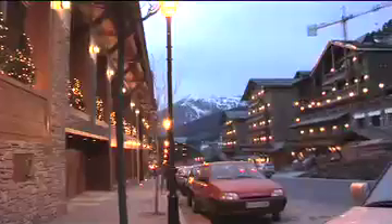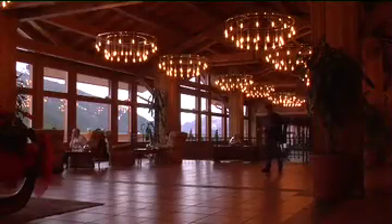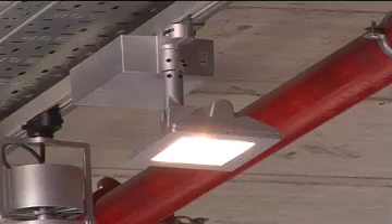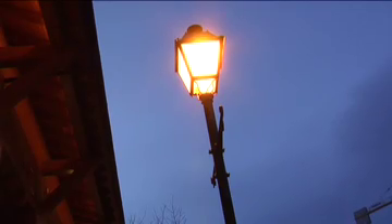Avoid operating exterior lights when there is sufficient daylight. Turn off all possible decorative lights at times of low activity. Make sure all security lights with long burn hours are equipped with energy efficient lamps, such as fluorescent lamps for indoor applications and high pressure sodium lamps for outdoor applications.